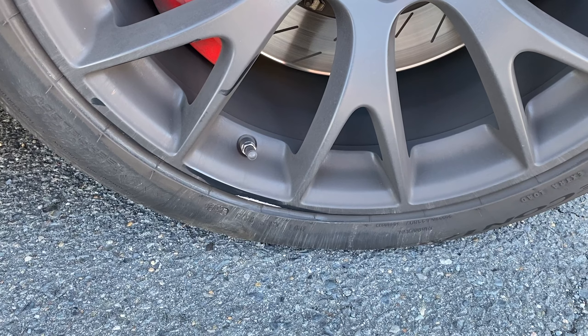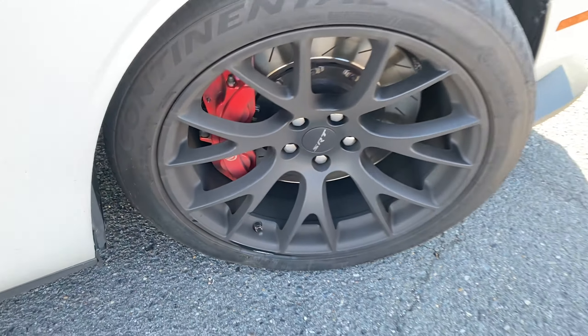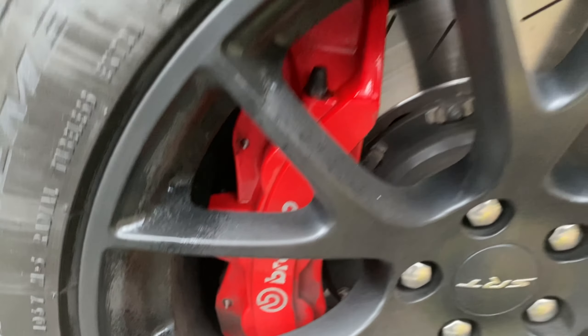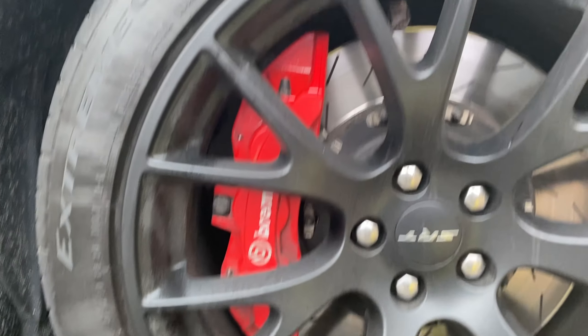The first thing I want to talk about is I curb rashed the wheels back in November. I want to show you what you should do if you're ever in the same situation. I was pretty heartbroken when it happened, but luckily I found someone who patched it up and made it look like it never even happened. I'll show you before and after — and as you can see, there's no damage left. They did a great job; you can't even tell it happened.